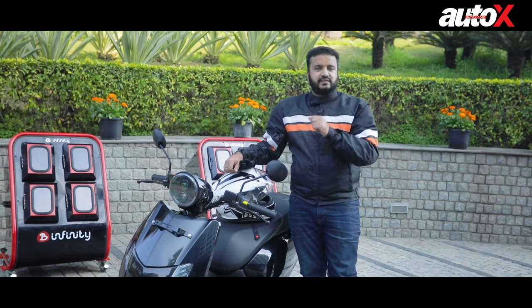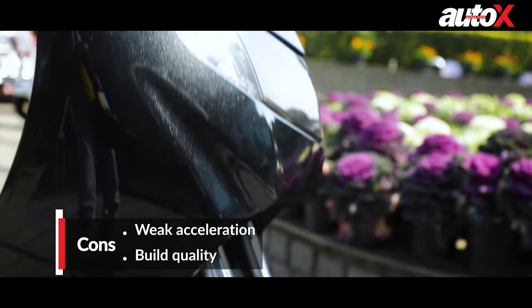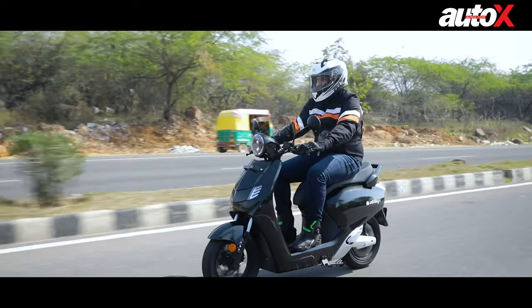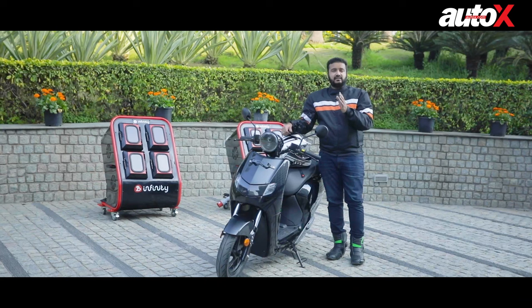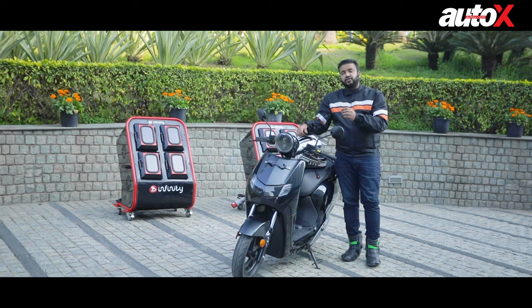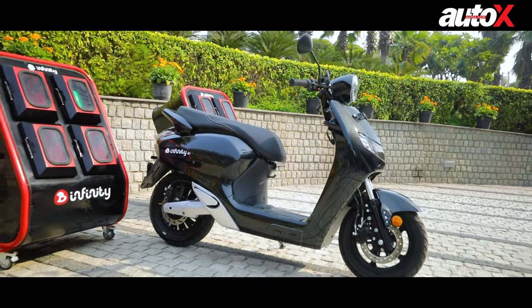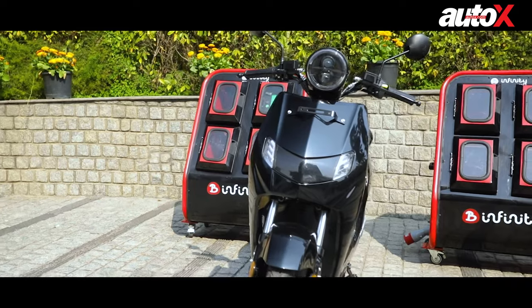Now let me talk about a few downsides I noticed during my ride. I feel the plastic quality of the panels and the overall body could have been a little bit better — the panels could have been built out of thicker plastic because for the price, the overall quality feels a bit flimsy. As it turned out, the test piece we rode today also had some software glitches causing speed and performance issues, but I've been assured by the Bounce Infinity team that these will be taken care of and won't make it to the production-ready models.